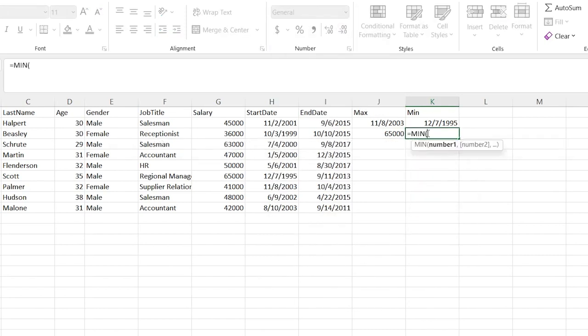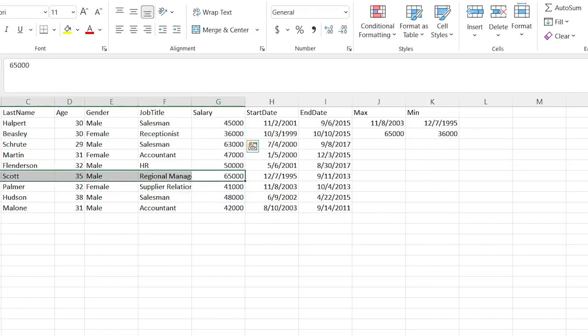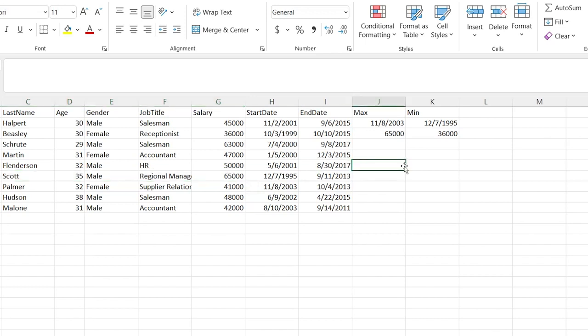Then we can do equals MIN and do the salary again. At a quick glance, we can see that Pam Beasley is making the least and 65,000 is Michael Scott who's making the most. So super simple — it shows the MAX, it shows the MIN, you can select a range. There you go.